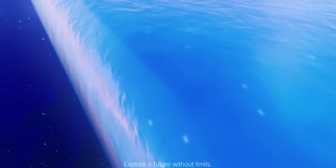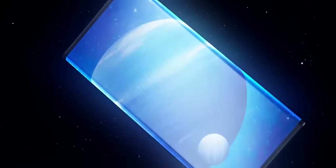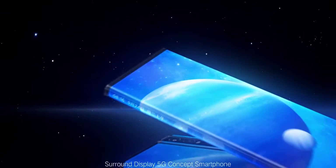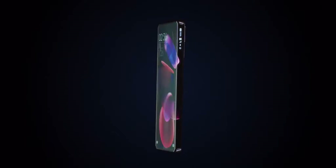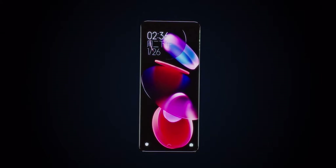Xiaomi likes to show off concept phones every once in a while, with the last one being the Mi Mix Alpha from September 2019. Today we get a look at a different type of curved display that melts in all four corners, from top to bottom and left to right. This is Xiaomi's own version of a Galaxy Zero device, and it looks absolutely stunning.